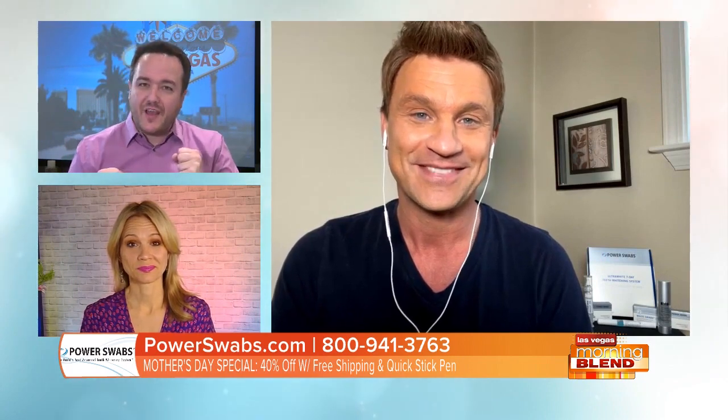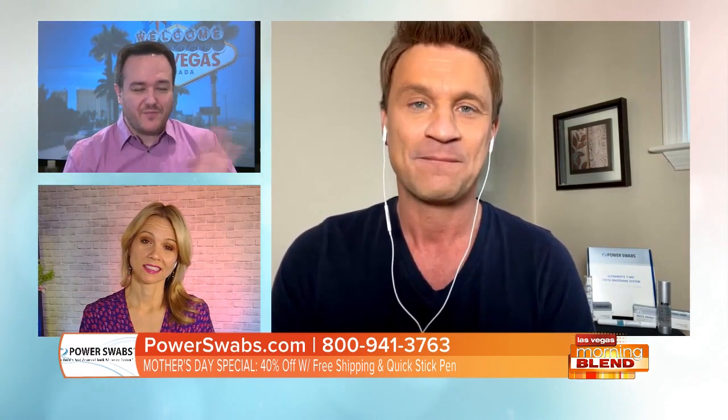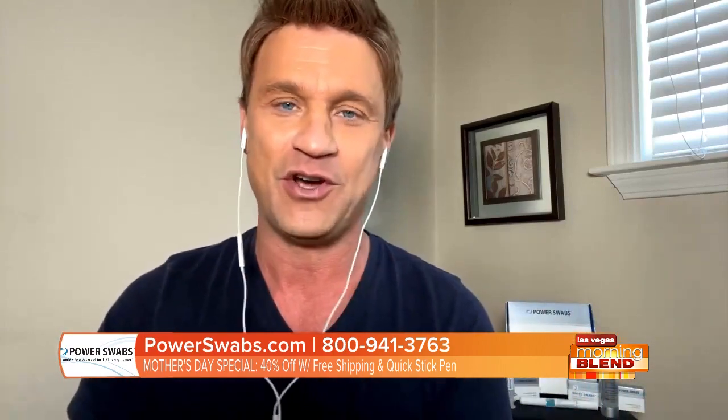Power Swabs works like a one-two punch when it comes to whitening teeth. Scott explains the two-step process with a time-lapse video made in their New York home office. The number one culprit for staining teeth is coffee — and your viewers are probably on their second or third cup right now. Scott holds up a coffee cup to illustrate the point.